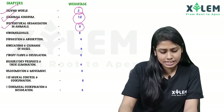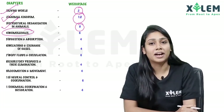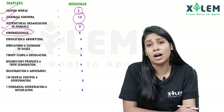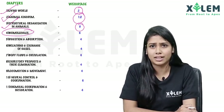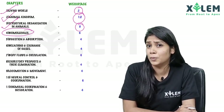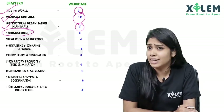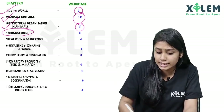Next is Biomolecules. It is the toughest chapter. But in our smart items, there are 13 items of Biomolecules. So we are going to study these for 6 marks.